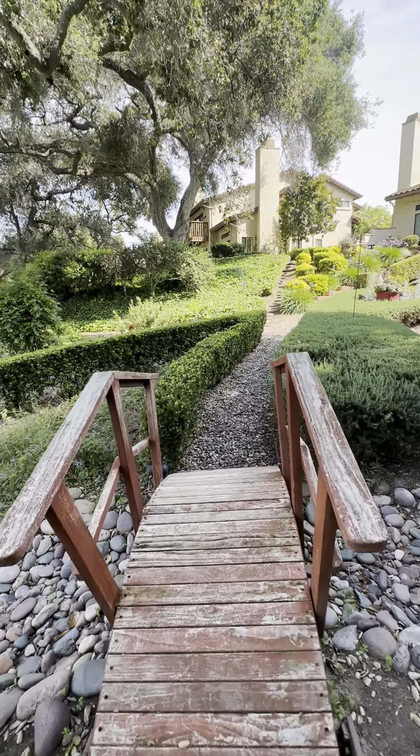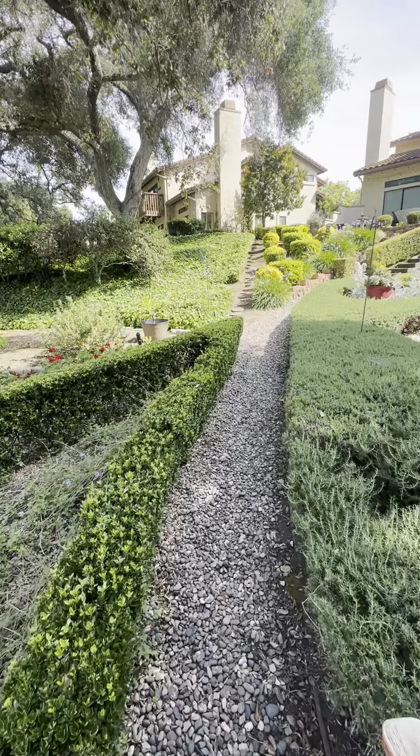Here's the little bridge. We'll just take this and go back up.